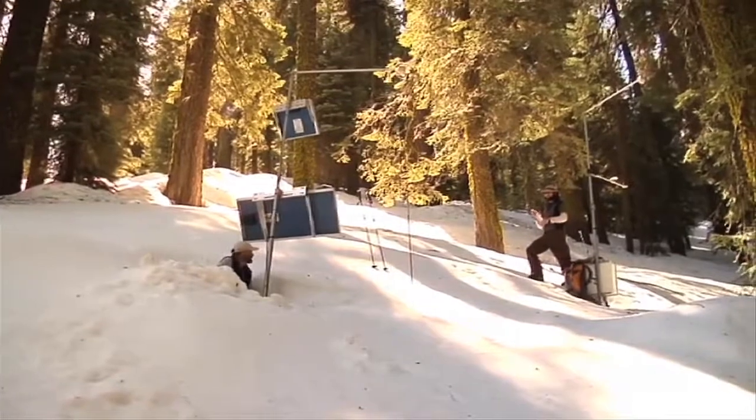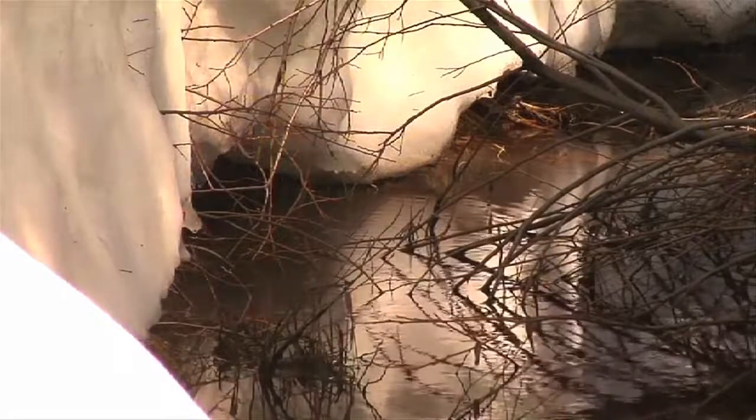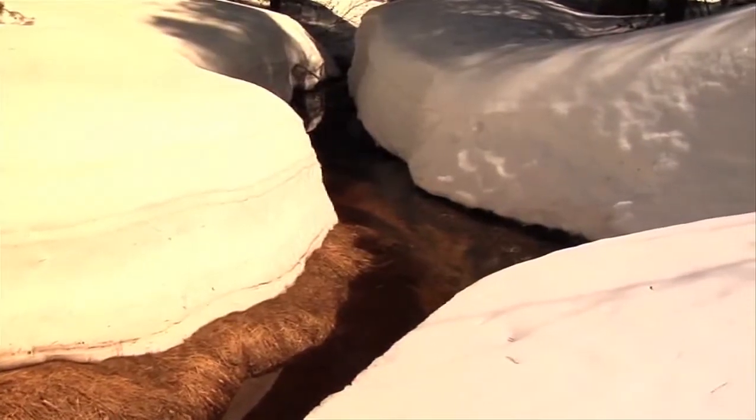We don't understand the distribution and amount of water that we're going to get from snowpack in the mountains. The cycling of water through the soil, within the streams, and when we can expect runoff to occur—